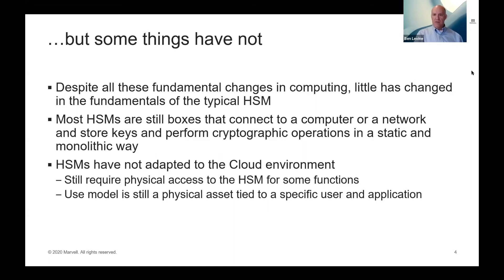The typical HSM is still just a box that connects to a computer or a network, stores keys, and performs cryptographic operations in a static and monolithic way. That was well-matched for the computing paradigms of the past, but not well adapted to the new cloud environment. For example, some HSMs still require physical access for certain lifecycle functions. More fundamentally, the use model is still the idea of one physical asset used by specific applications — not the cloud model where everything is virtualized and hundreds of thousands of users share infrastructure simultaneously.